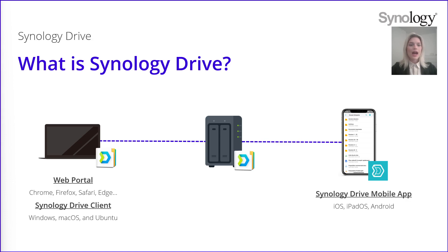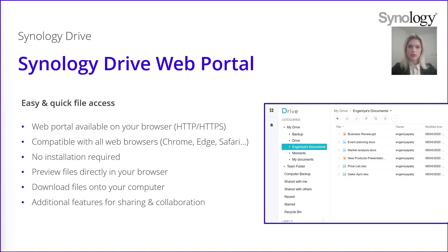Let's see now how the web portal works. The Synology Drive web portal is a portal that can be accessed on your web browser — a web page connected to your NAS, compatible with all browsers. You don't need to install anything; just connect to the URL given by your NAS to access the portal. Inside this portal, you can preview files directly in the browser, download them onto your computer, and you can also have some additional features for sharing and collaboration.